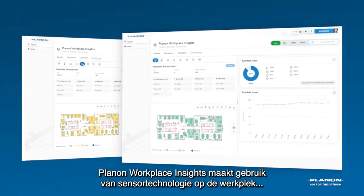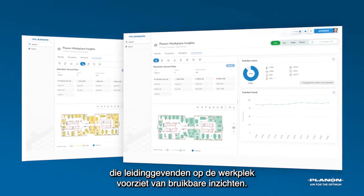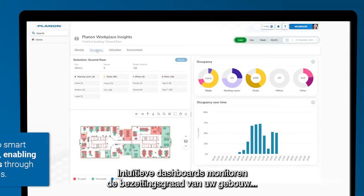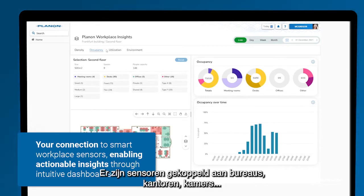PlanOn Workplace Insights uses workplace sensor technology to supply actionable insights to workplace leaders. Intuitive dashboards monitor your building's occupancy and environmental quality. Sensors link to desks,